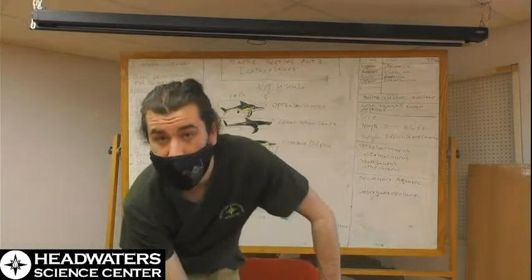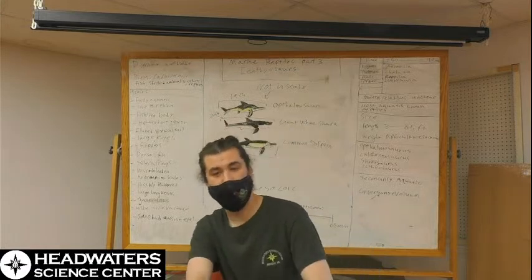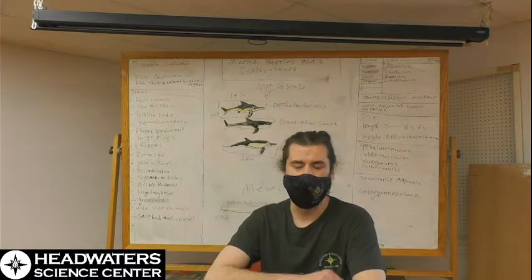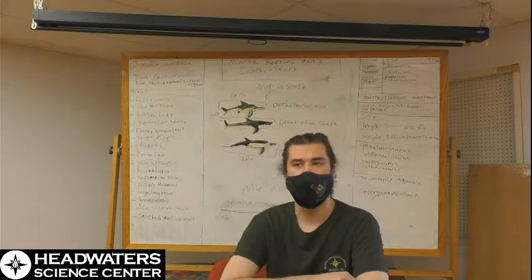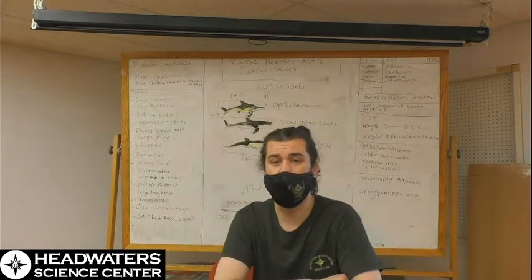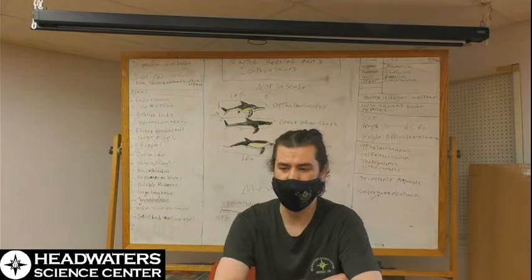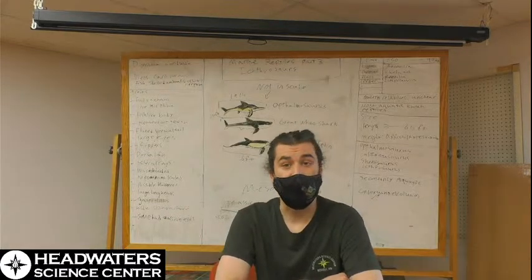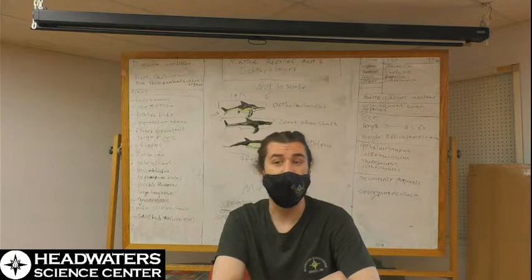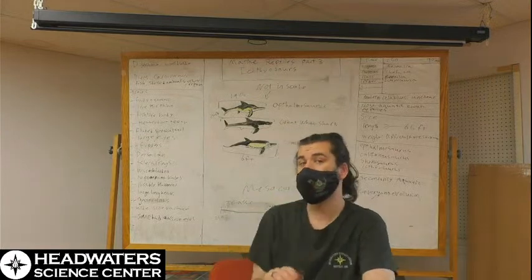Unfortunately, ichthyosaurs did not make it to the end of the Cretaceous — they went extinct in the mid-Cretaceous around 90 million years ago. There was a small mass extinction that happened specifically among ocean life at the time. Other animals that went extinct around this time included pliosaurs. There may have been severe disruptions due to continental drift, volcanic activity, and other geological events, which caused disruptions to many animals' food sources, ichthyosaurs included.